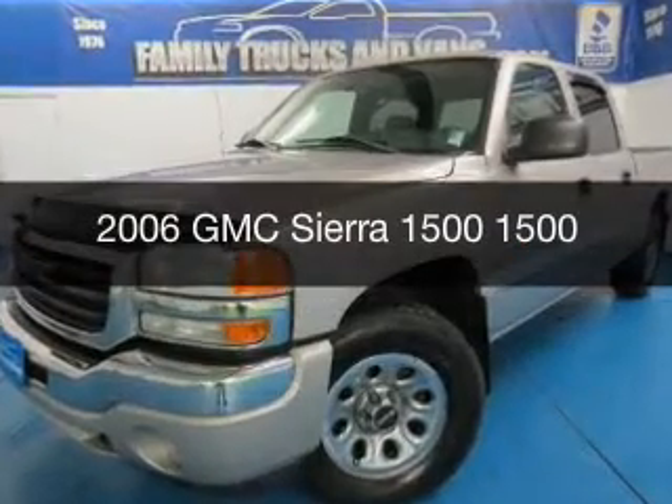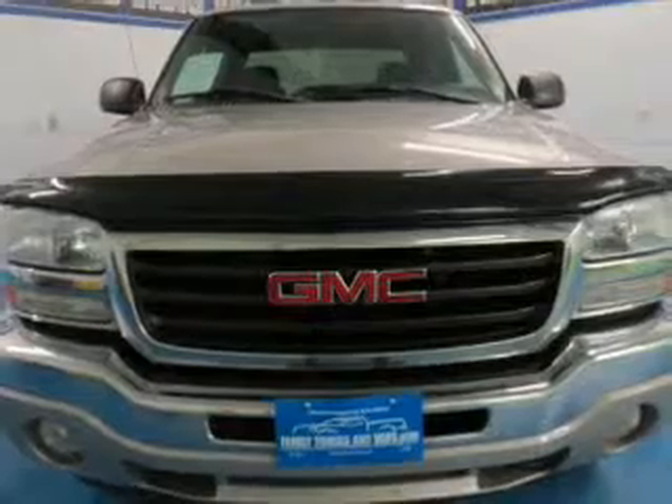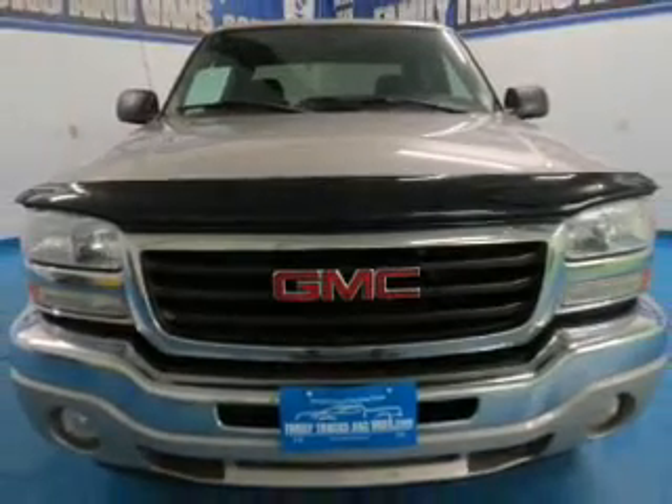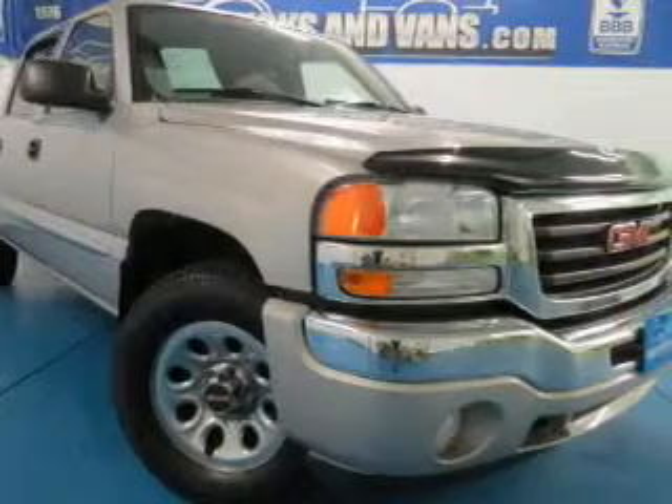This is a used 2006 GMC Sierra 1500. It's powered by 4-wheel drive, a 5.3-liter, 8-cylinder engine, and a 4-speed automatic transmission.